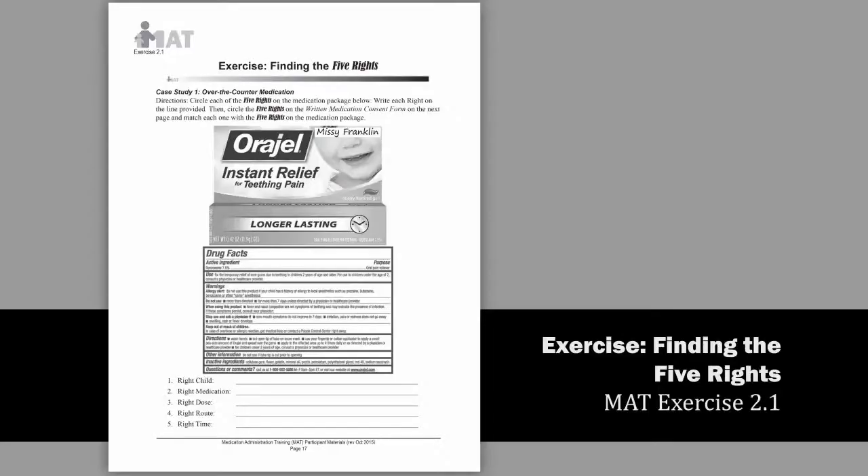Be safe and make it a habit to match the five rights each and every time you give medication. To be sure you can locate and identify the five rights, complete exercise 2.1 in your handouts.